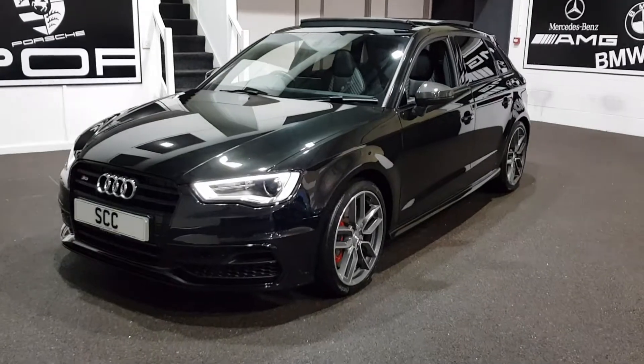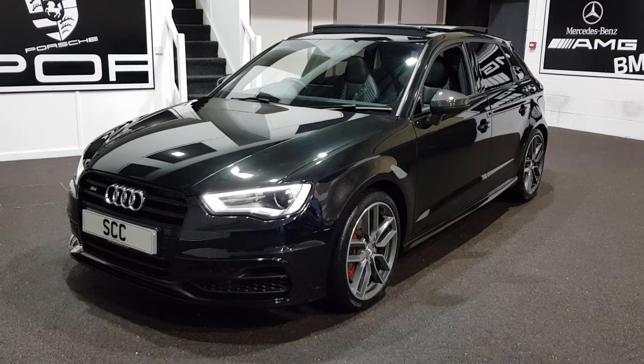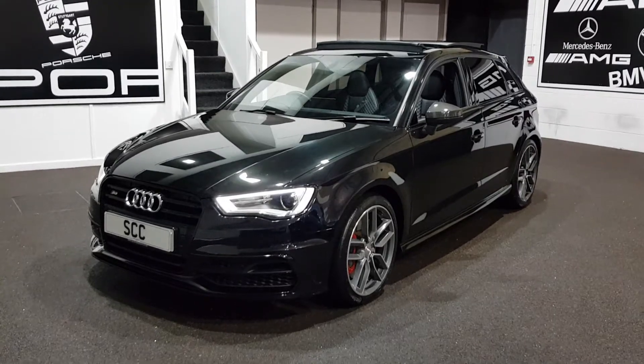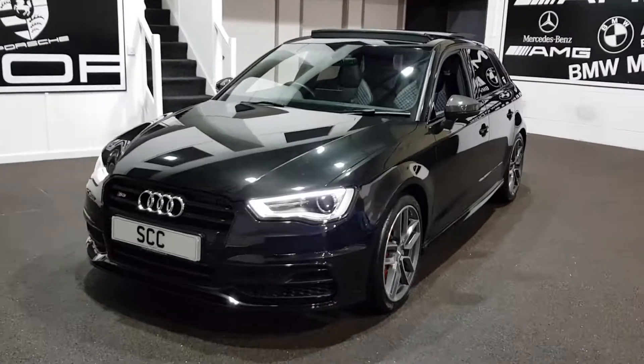Hello and welcome to SCC Car Sales here in Leeds, where it's my pleasure this morning to bring to you a car we bought into stock yesterday — a lovely 2016 Audi S3 Sportback, finished in the ever-popular Panther Black. What a colour this is.